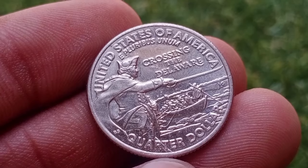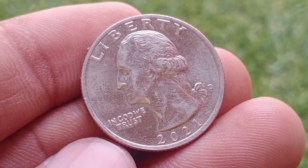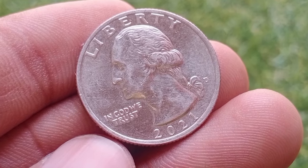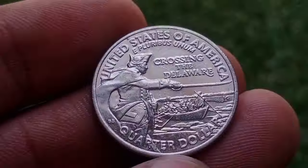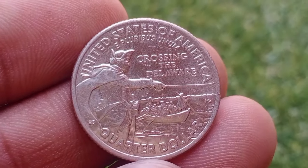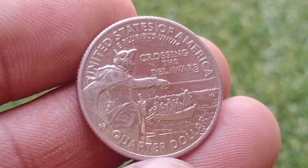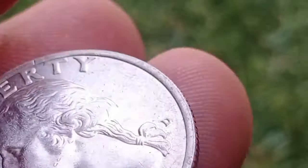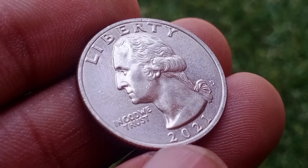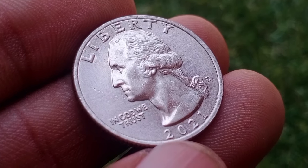The value of the 2021 quarter featuring George Washington crossing the Delaware is influenced by several factors. Standard 2021 Washington crossing the Delaware clad quarters in circulated condition are only worth their face value of $0.25. These coins only sell for a premium in uncirculated condition. The 2021-D Washington crossing the Delaware quarter is worth around $0.75 in uncirculated condition with an MS-63 grade. Uncirculated coins with a grade of MS-65 can sell for around $1.